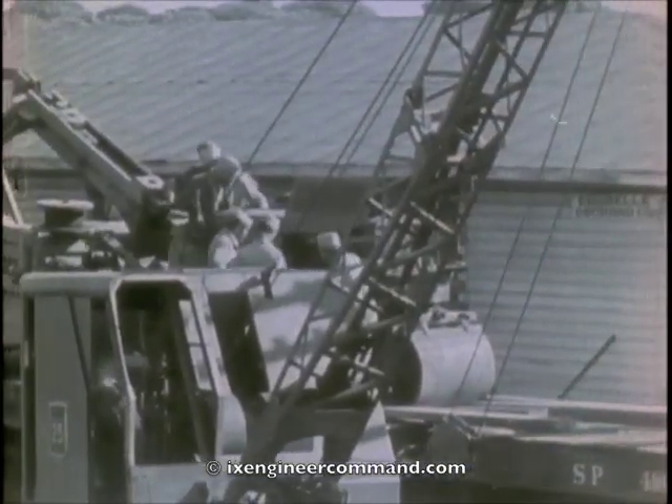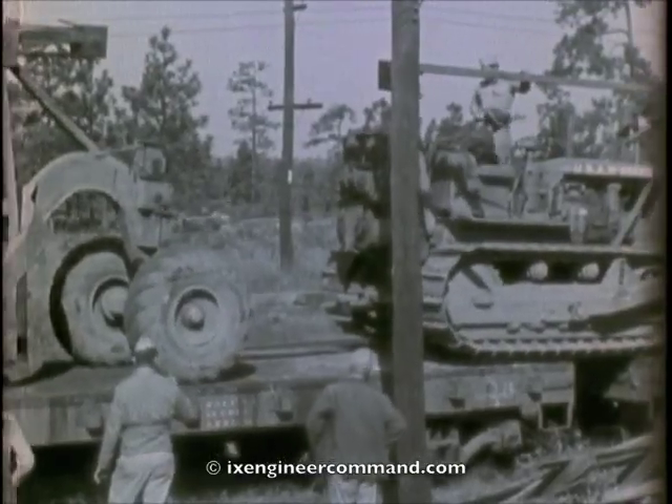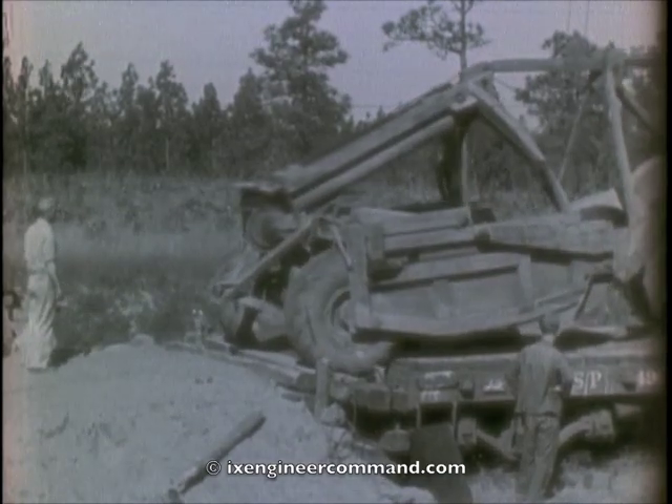These large 8 and 12 cubic yard carry-all scrapers are an example of this equipment.